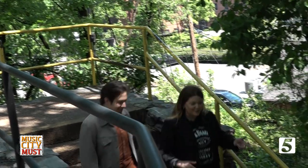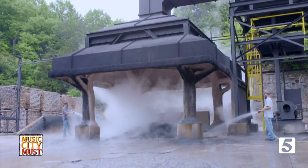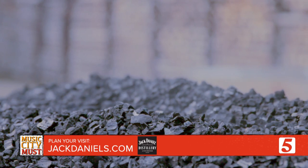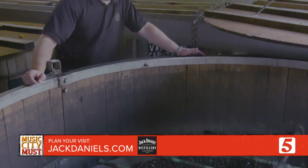We're going to follow this group on down to the rickyard. As you can see, there is some action going on behind us. What we're doing here is making our charcoal for our charcoal mellowing process. That's what differentiates us from a bourbon. Once it goes through the charcoal grinder, it's going to come out about pea size, because we want every drop of that Jack to go through tightly packed charcoal.